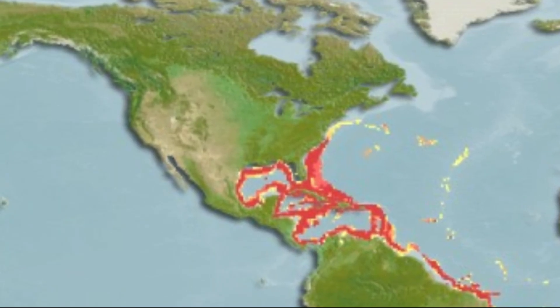Flapjack devilfish have primarily been recorded in the western North Atlantic Ocean, inhabiting a wide range of depths from around 900 to 7,400 feet deep.